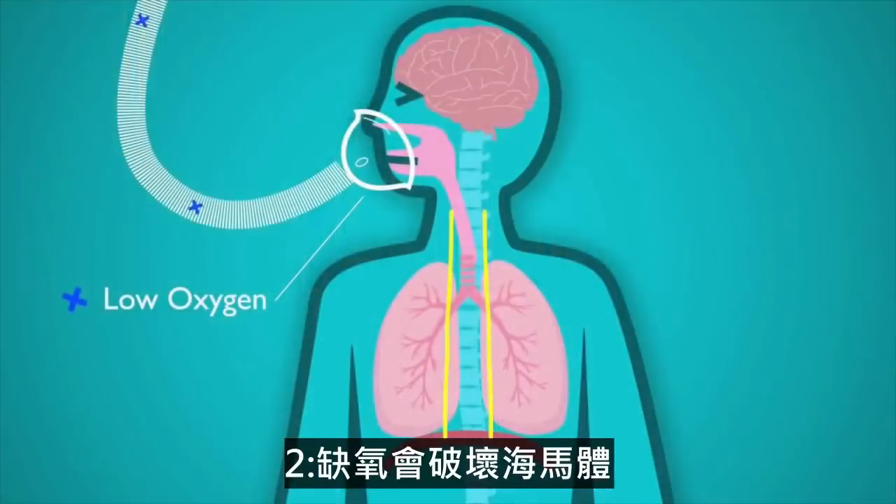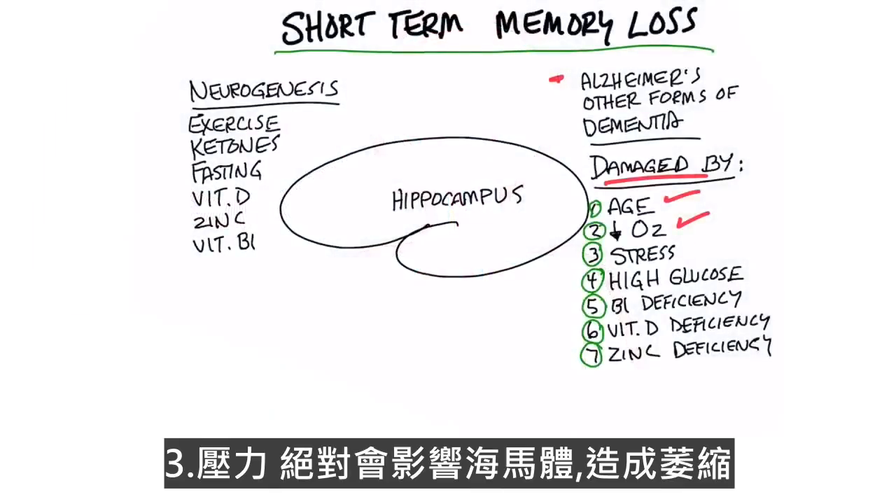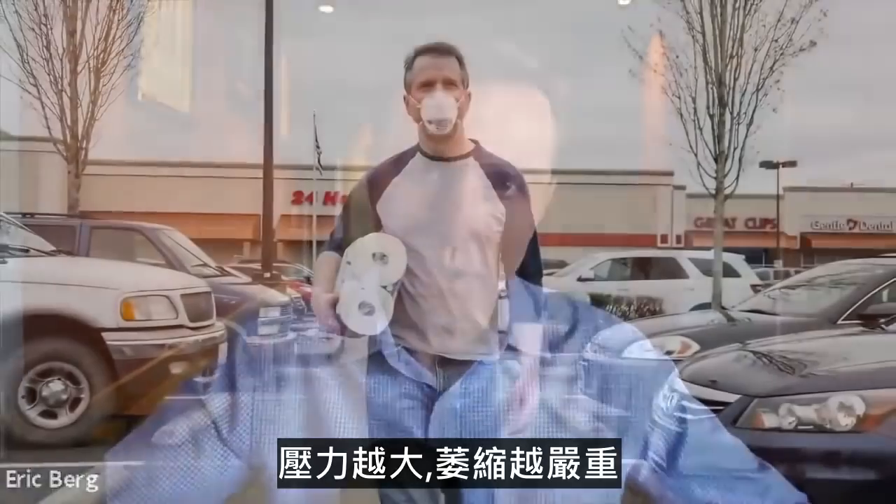Number two, if you decrease oxygen, you can destroy the hippocampus. Number three, stress will definitely affect the hippocampus — it'll actually make it atrophy and shrink. The more stress you go through, the more you can have atrophy or shrinkage of your hippocampus.